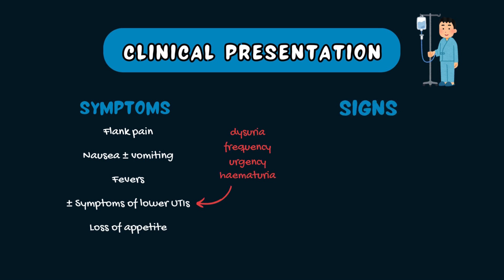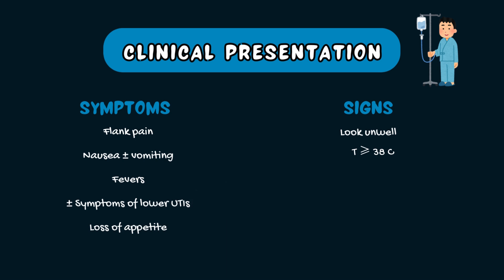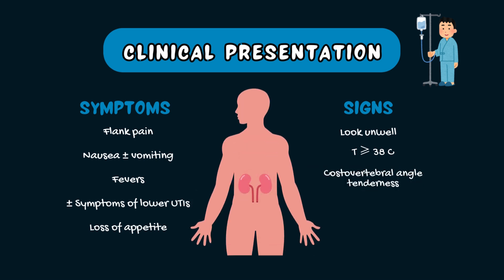On examination, patients will look unwell. They'll be febrile with a temperature of 38 degrees or higher and also have costovertebral angle tenderness or renal angle tenderness.